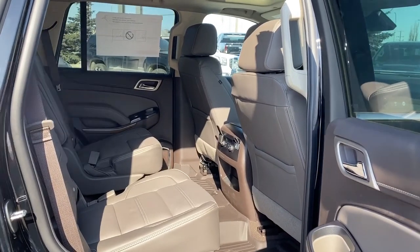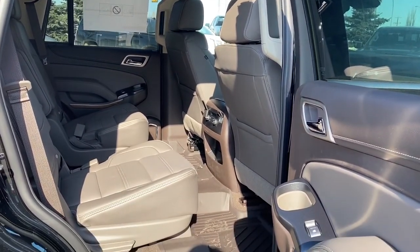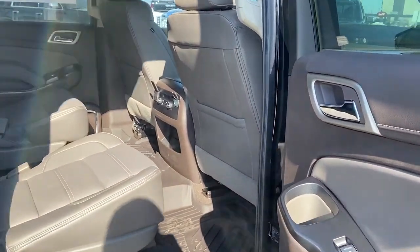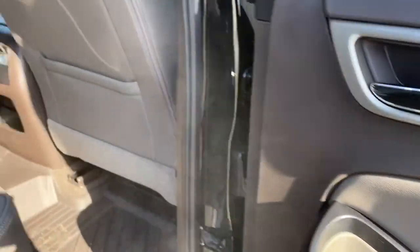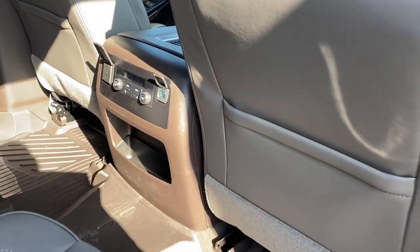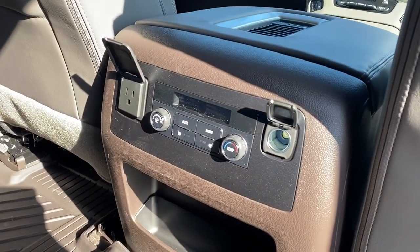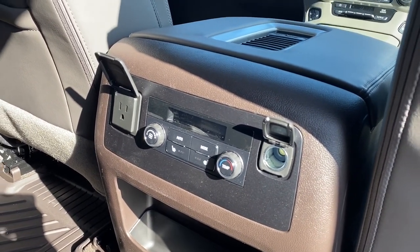Next we'll take a look in the back of this seven-passenger SUV. As you can see we've got lots of head and leg room for those passengers riding in the back. On the passenger door we've got power windows and a cup holder. On the backs of both front seats we've got seat pockets. On the back of our center console we've got our rear climate control buttons, some power plug-ins, and heated rear seats.